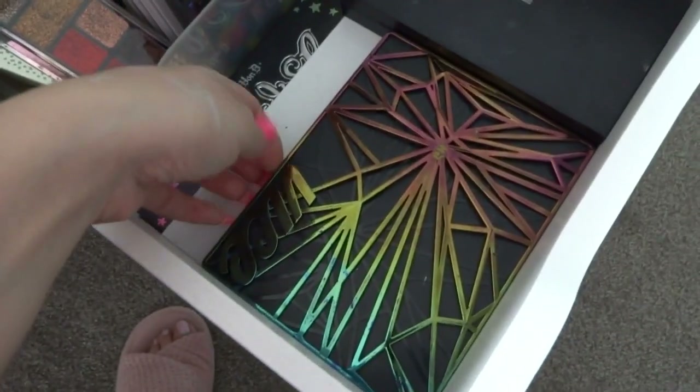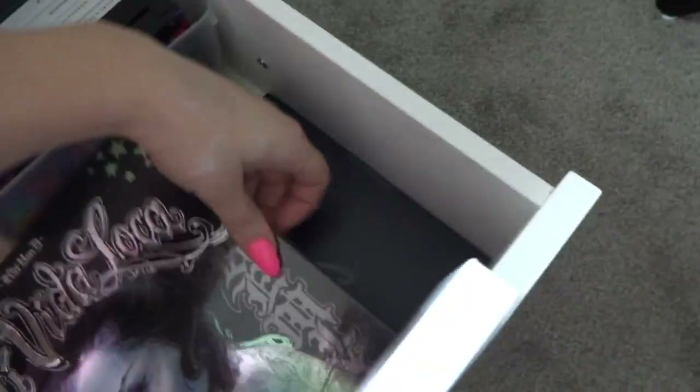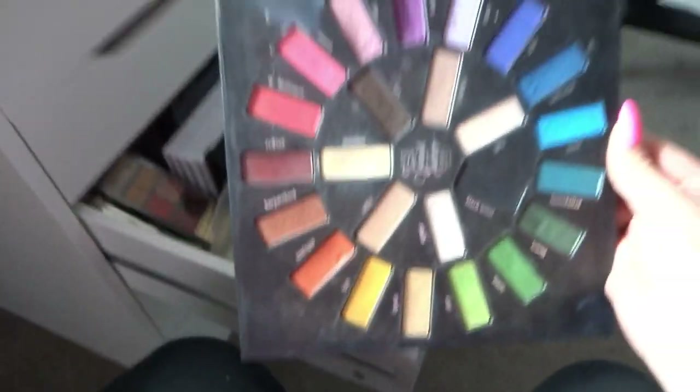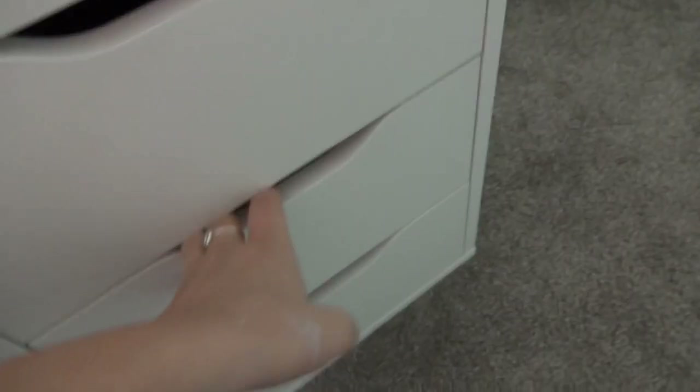I have the Urban Decay Vice palette — I don't really reach for it that much. My Jaclyn Hill palette that I love, the Vita Loca palette which is super colorful and was actually my first color palette ever. And down here is my James Charles times Morphe palette.